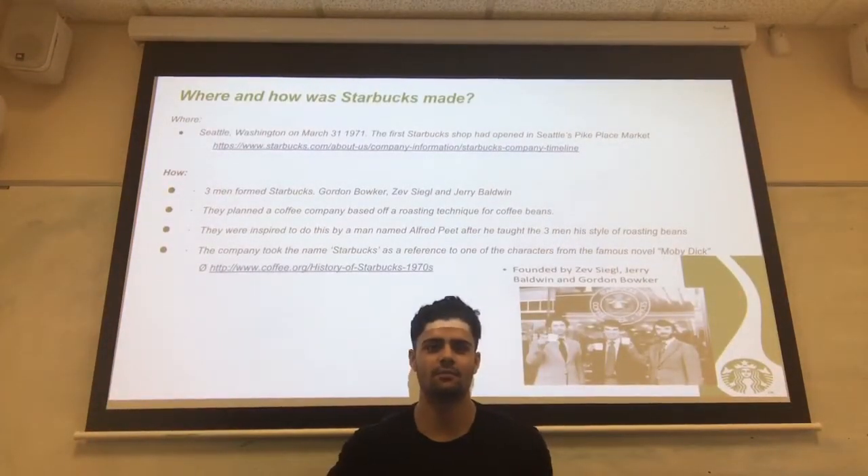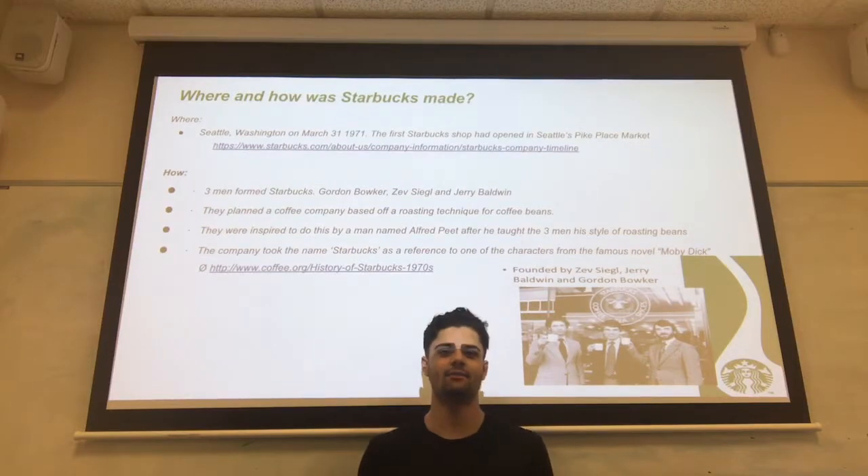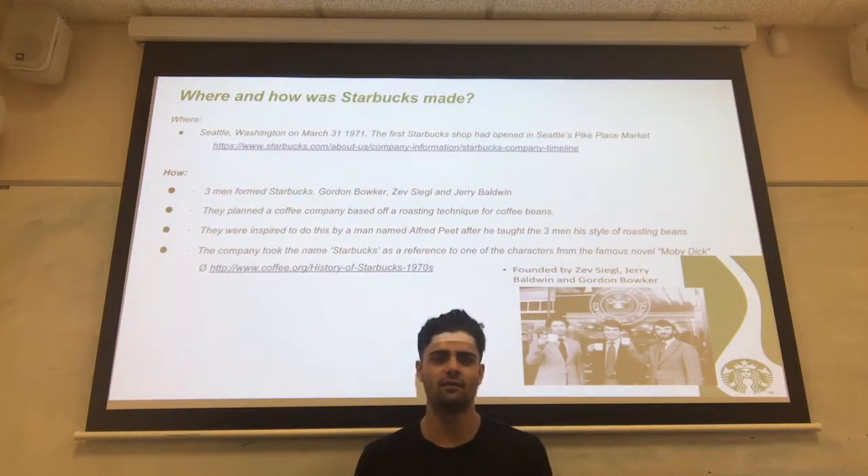Starbucks opened their first shop in Seattle Pike Marketplace in Washington on March 31st, 1971. Three men formed Starbucks: Gordon Bowker, Zev Seigel, and Jerry Baldwin. They planned a coffee company based on a roasting technique for coffee beans, inspired by a man named Alfred Peet who taught them his style of roasting. The company took the name Starbucks as a reference from a character in the famous Moby Dick novel.